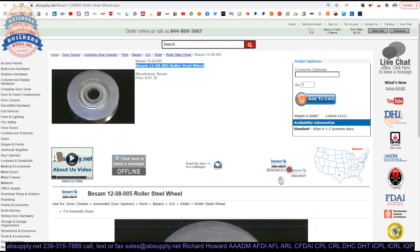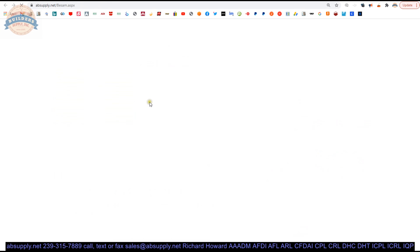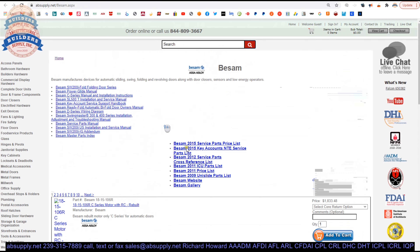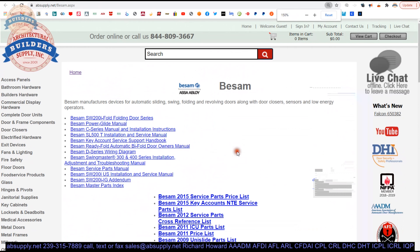There is a link below this video to the manufacturer's page where you can pull up not only all of the Besom products that we sell, but also a link to the manufacturer's website, as well as a link to several encyclopedic documents — wiring diagrams, owner's manuals, parts manuals, things of that nature.